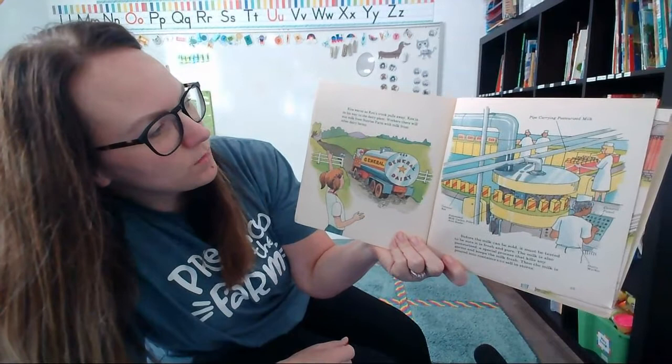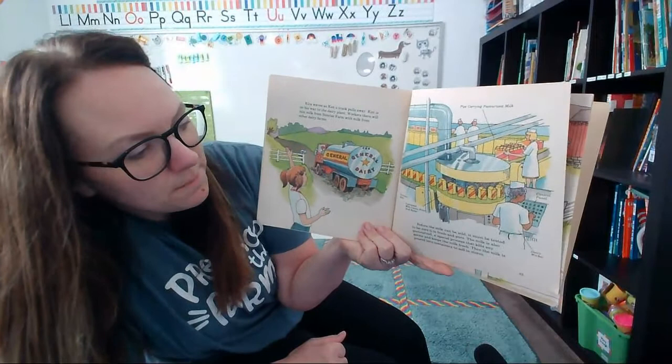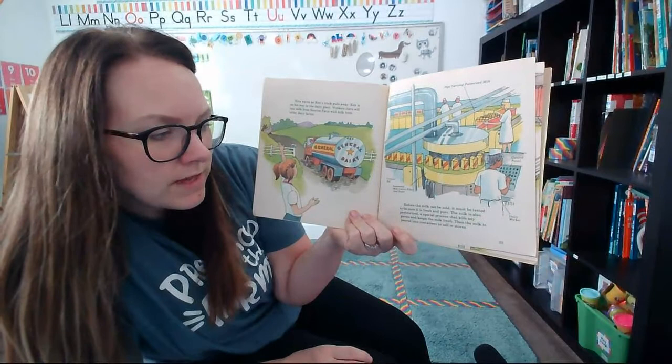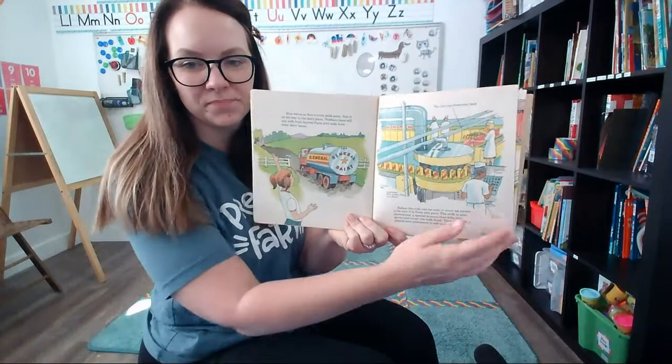Kira waves as Ken's truck pulls away. Ken is on his way to the dairy plant. The workers there will mix the milk from Sunrise Farm with milk from other farms. Before the milk can be sold, it has to be tested to make sure it is fresh. The milk is also pasteurized, which kills all the germs and keeps the milk fresh. Then the milk gets poured into containers or jugs to be sold in stores.